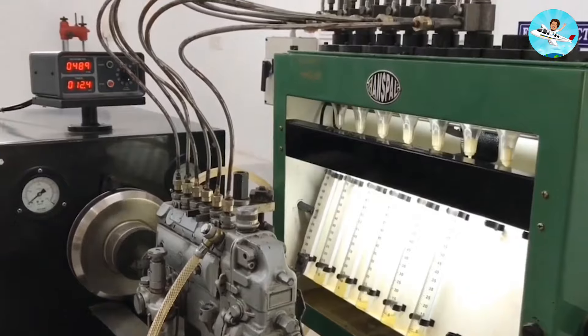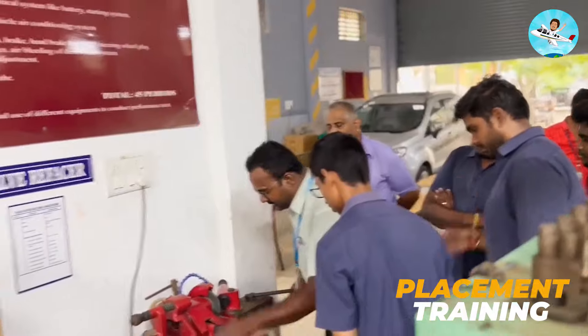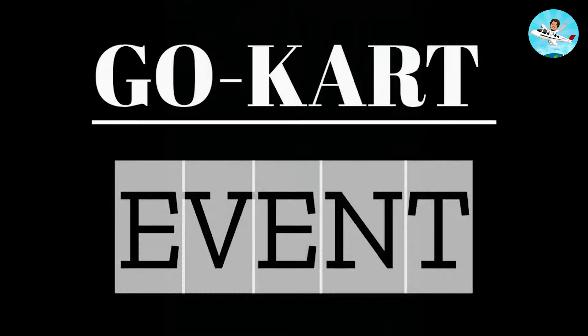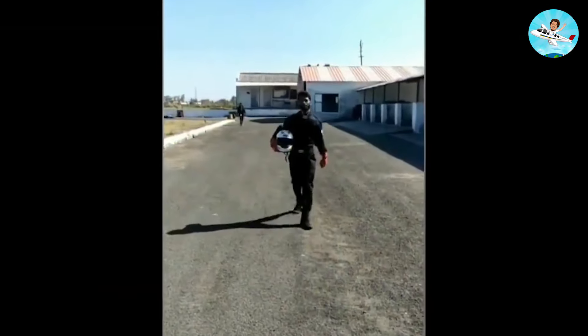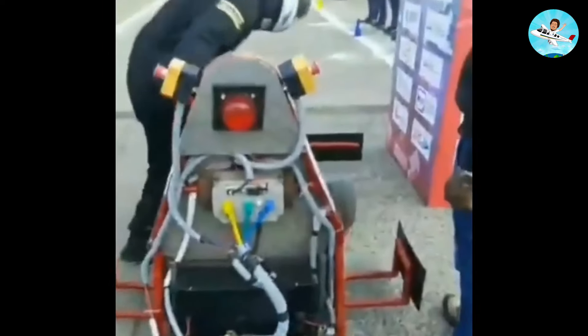If you have talent, you will be able to get an internship and a job. Some of the placement outcomes are decent. The campus life here is good, and they have decent placements too.